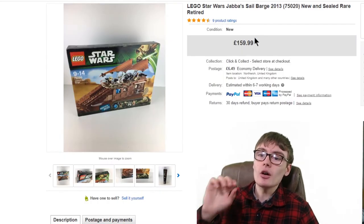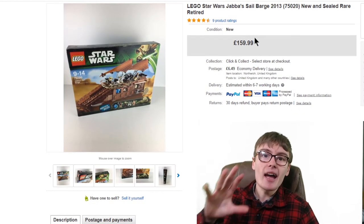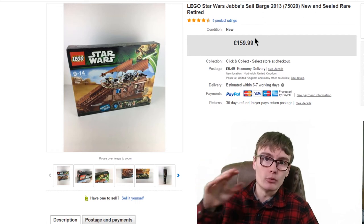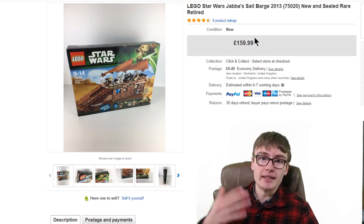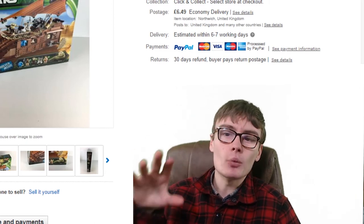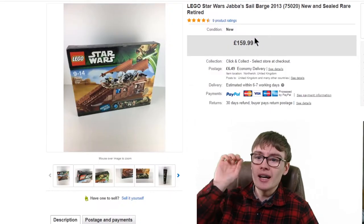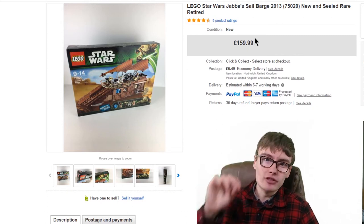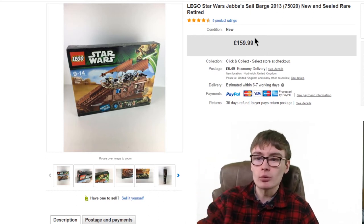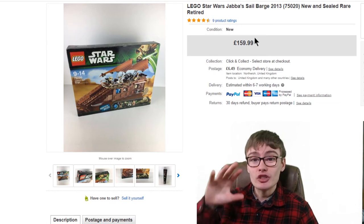Next we have a Lego Star Wars Jabba's Sail Bar 2013, set 75020, new and sealed. Now I didn't get the listed £159.99 — I actually got around £135 because I sent offers to a few watchers and one accepted. So about £135 plus £6.49 postage. Unfortunately, when you accept offers on eBay it doesn't show the accepted offer price in the sales view, which is frustrating. I want to be genuine and honest — I didn't get £160; I got around £135 for this.